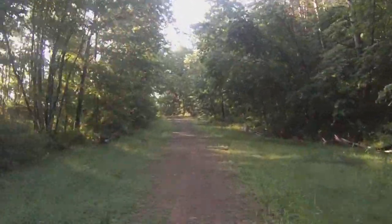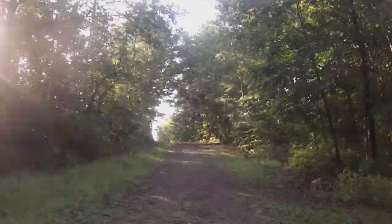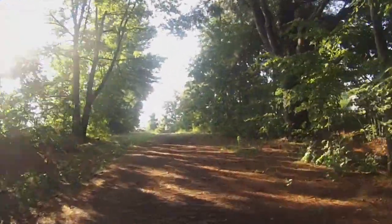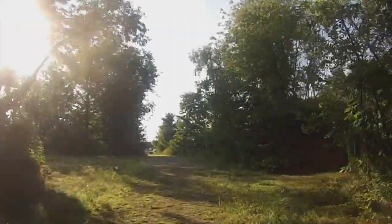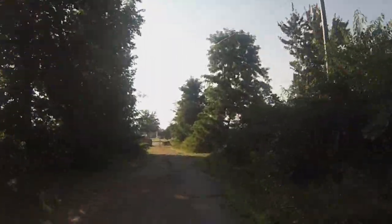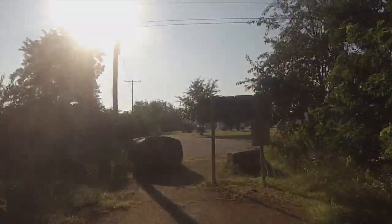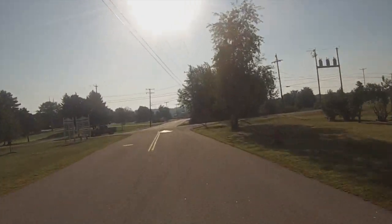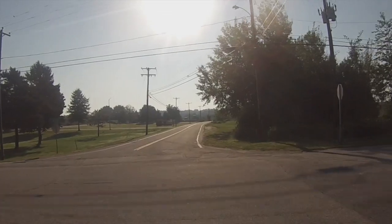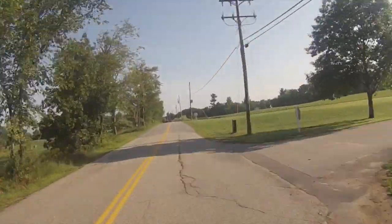After crossing the bridge, runners ascend on a better gravel surface to once again meet paved roadway. Runners will see the Riverside Rest Home on the right and the Heider Family Hospice House on the left as you approach the intersections of County Farm and County Farm Crossroads.